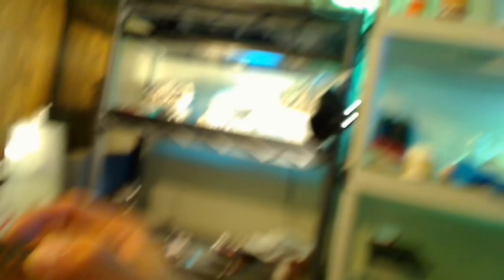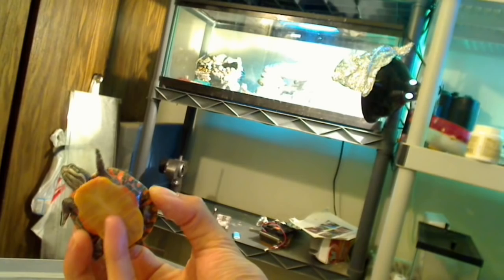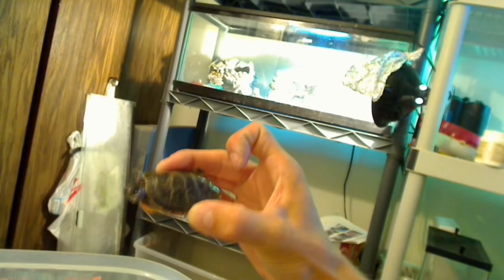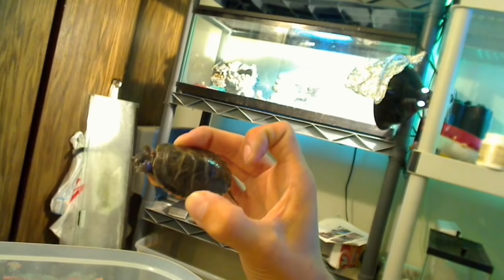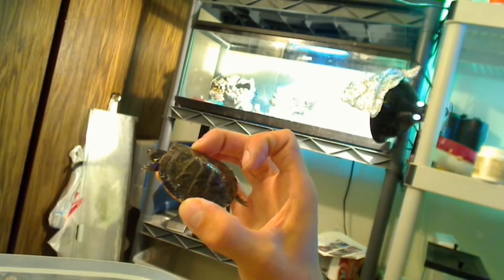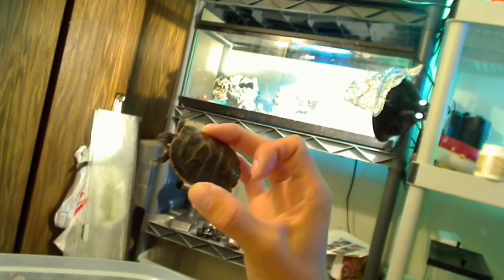Another great turtle is the painted turtle — eastern and southern painted turtles. The males can get up to about 6 inches, which is pretty small. My Texas map and this Eastern Painted are about the same size, but the Texas map did grow faster. This guy should get larger than the Texas map over time. Eastern and southern painted turtles make great pets — they're very calm, they don't grow too fast, and they're a solid choice.